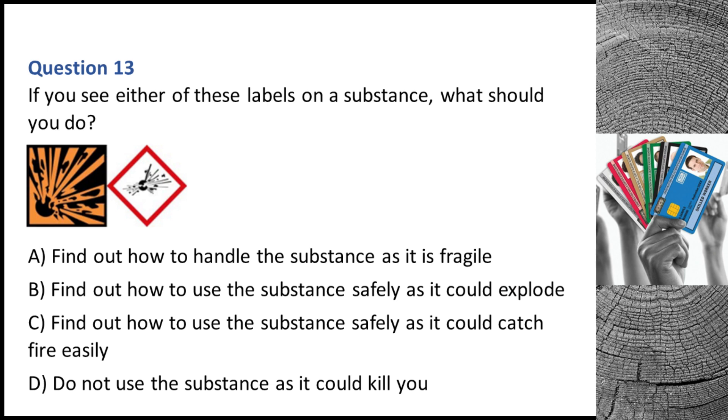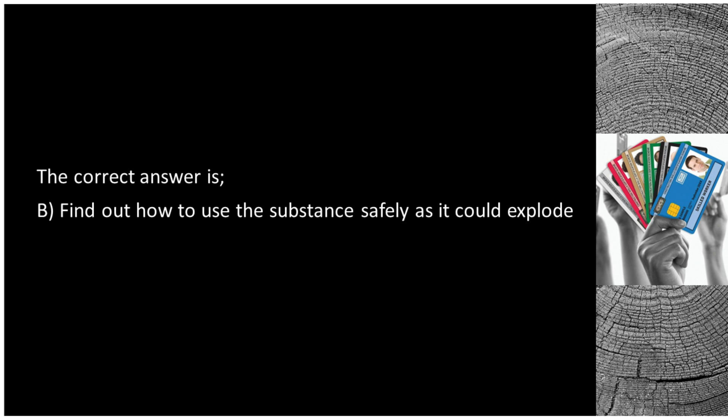Question 13. If you see either of these labels on a substance, what should you do? A. Find out how to handle the substance as it is fragile. B. Find out how to use the substance safely as it could explode. C. Find out how to use the substance safely as it could catch fire easily. D. Do not use the substance as it could kill you. The correct answer is B: find out how to use the substance safely as it could explode.